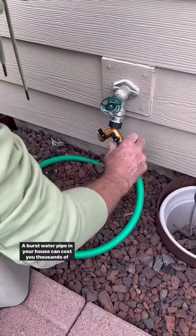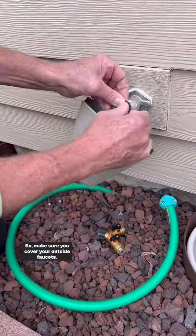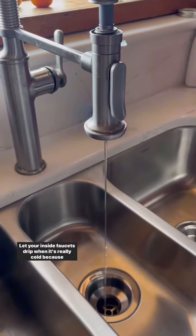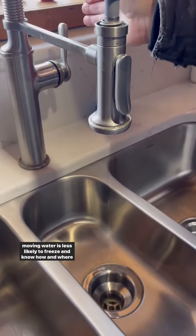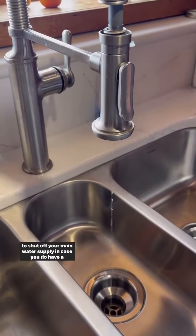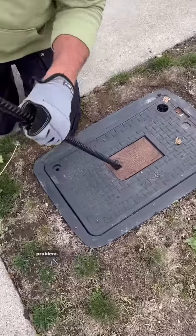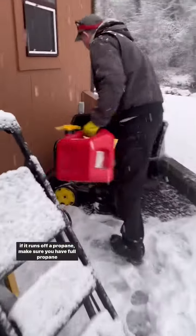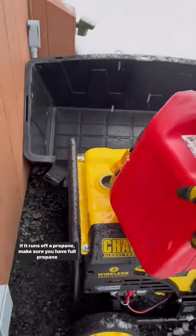A burst water pipe in your house can cost you thousands of dollars, so make sure you cover your outside faucets. Let your inside faucets drip when it's really cold, because moving water is less likely to freeze. Know how and where to shut off your main water supply in case you do have a problem. If you own a generator, make sure it's completely gassed up, or if it runs off of propane, make sure you have a full propane tank.